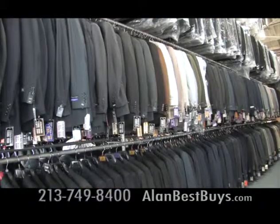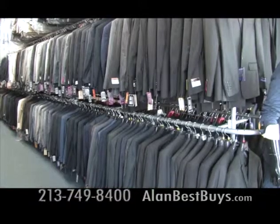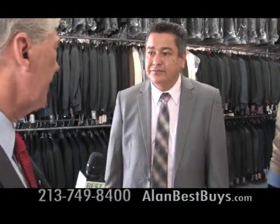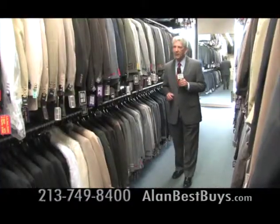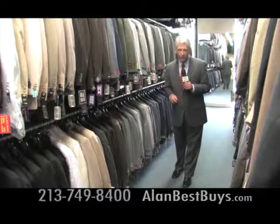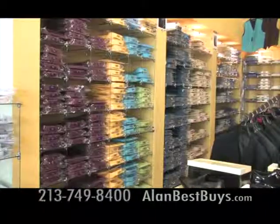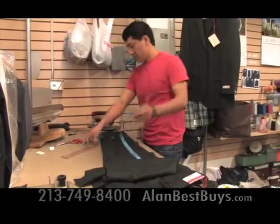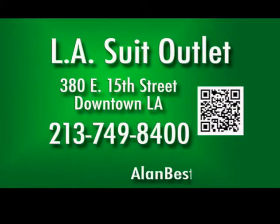And you can still get three suits for $100 at the L.A. Suit Outlet. You can mix and match any styles — three different colors, three different sizes. You're buying factory direct and that's why prices are so low. There are also shoes, shirts, ties, and cufflinks, and you can get your suit tailored while you wait. The L.A. Suit Outlet, 380 East 15th Street, Downtown L.A. 213-749-8400.